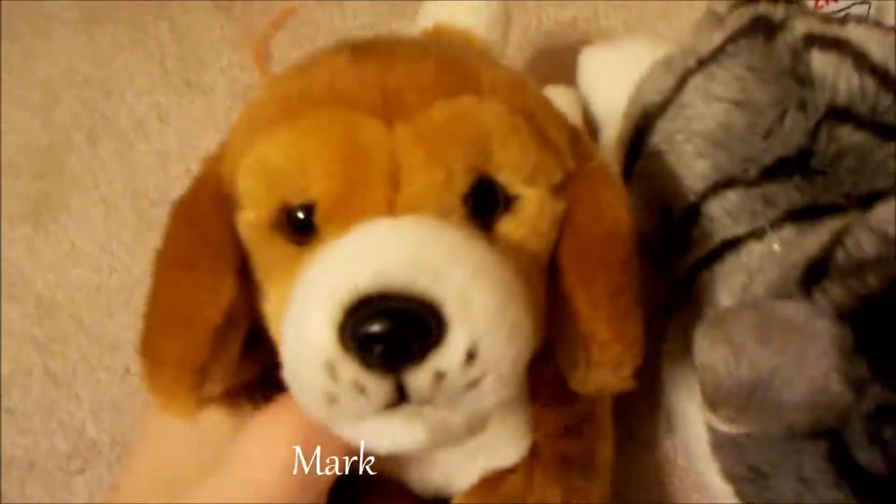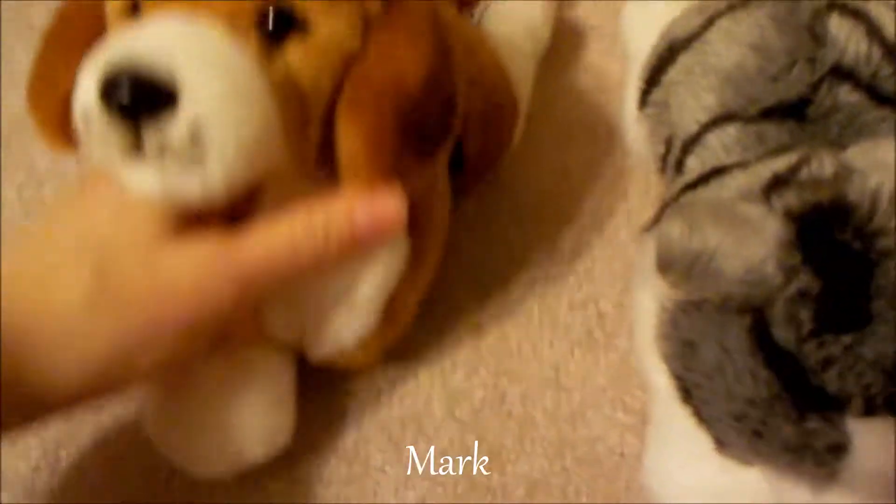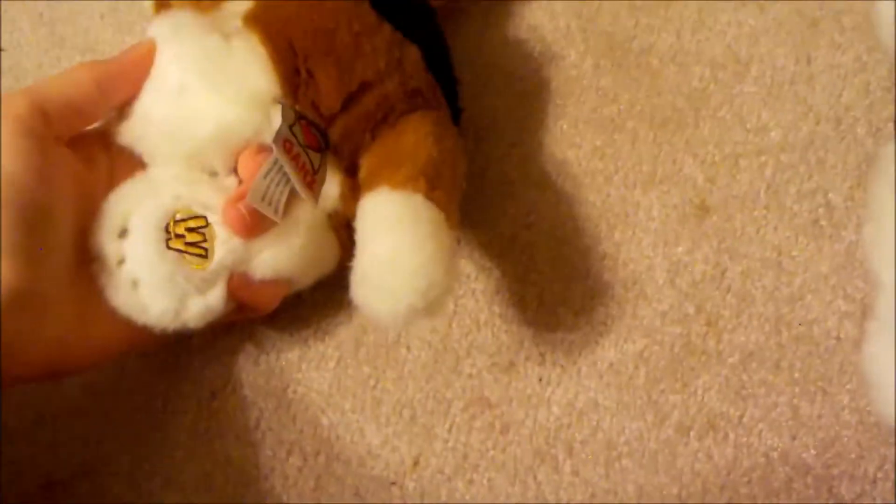And here is Mark, my small signature line Beagle. That's not where his W is — going to scavenge around to find the W. You guys probably know what it says. There he is.